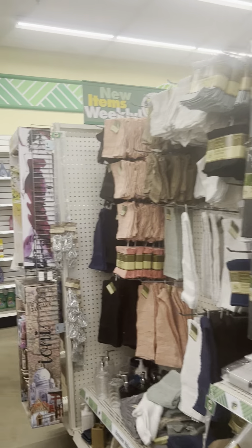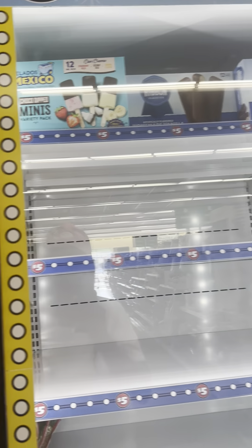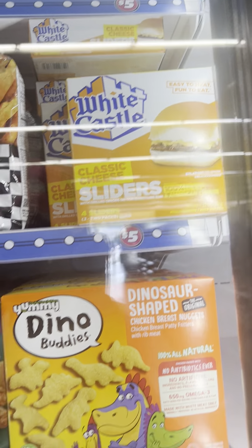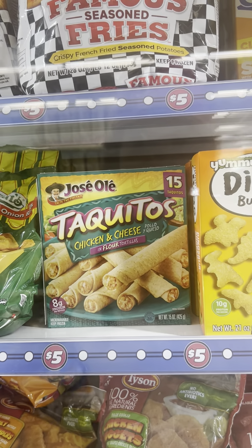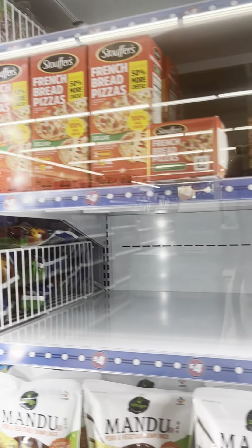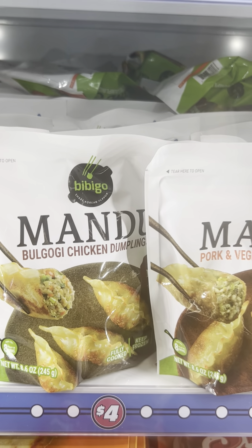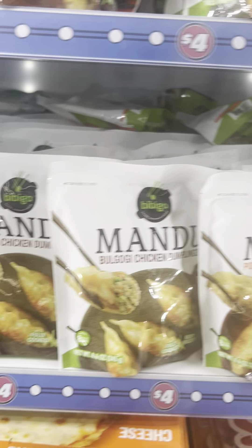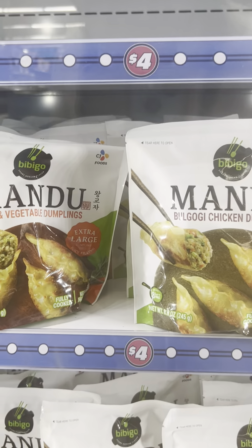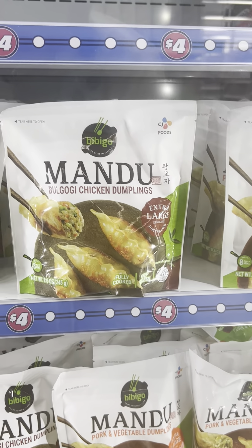I don't see anything new on this aisle, so let's see if they got anything new in the frozen department since they got the freezers back working. White Castle brought in new items, and these are five-dollar products — chicken and cheese. Nathan's onion rings too. Has anybody tried these Mandu chicken dumplings or pork vegetable dumplings? If you have, let me know how they taste — they look good!